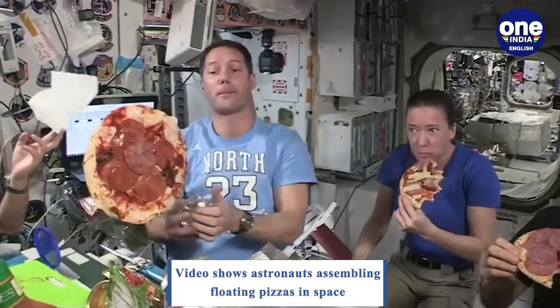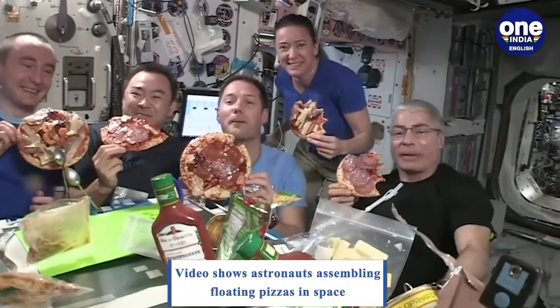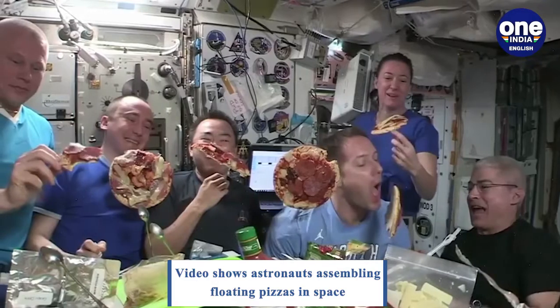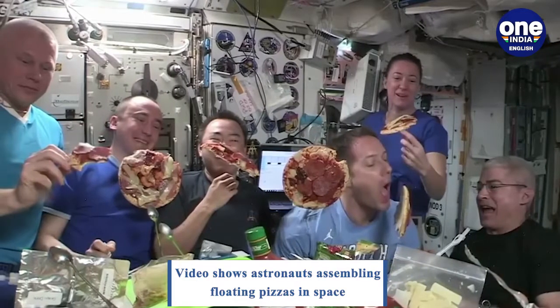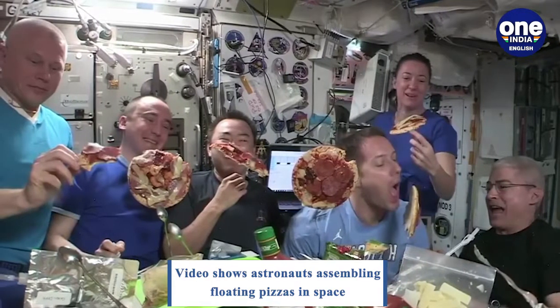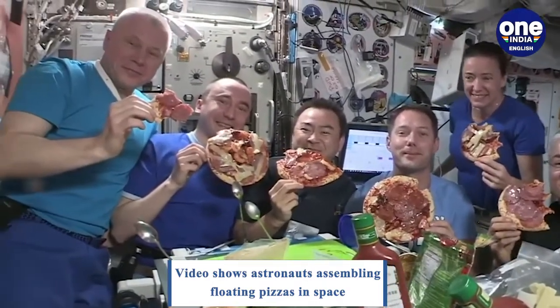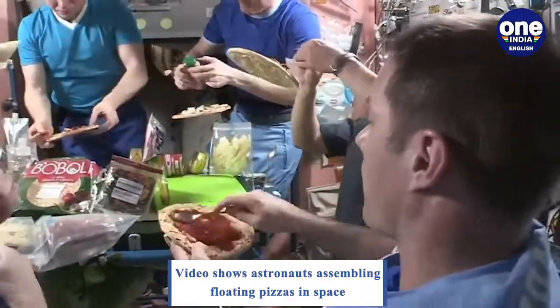The pizzas are then wrapped in foil and cooked, after which the astronauts pose for a picture with the delicious treats. The pizza kit was part of a resupply mission to the space station launched last week. Other food items on board the 3,700kg shipment include fresh kiwis, apples, and tomatoes.